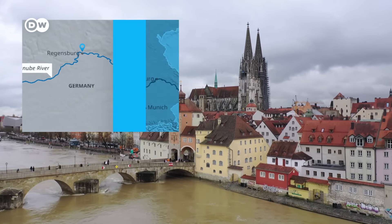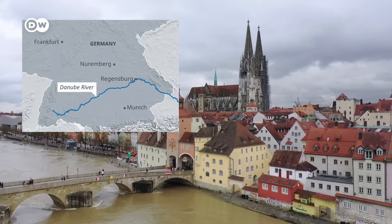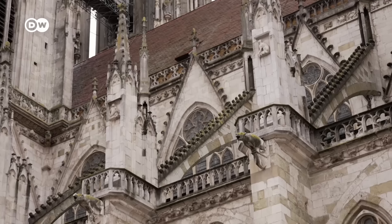Regensburg lies on the Danube River. It's an easy train ride from Munich, Nuremberg, or Frankfurt. The city is located in Germany's south. And here's why it needs to be on your bucket list.